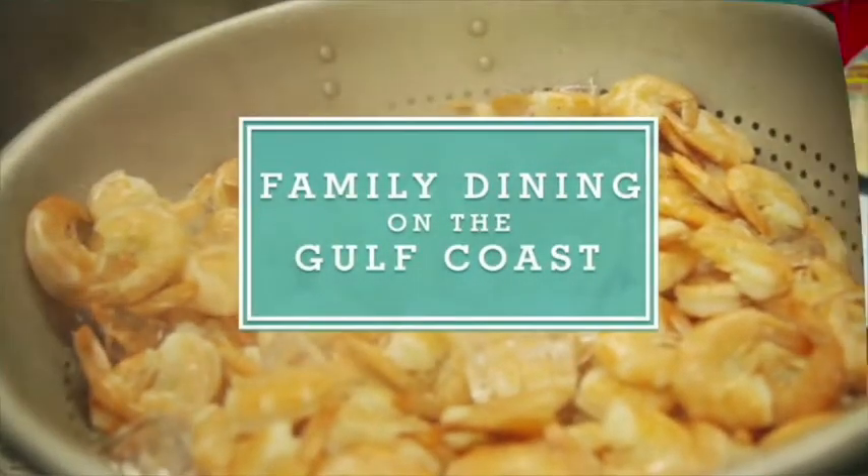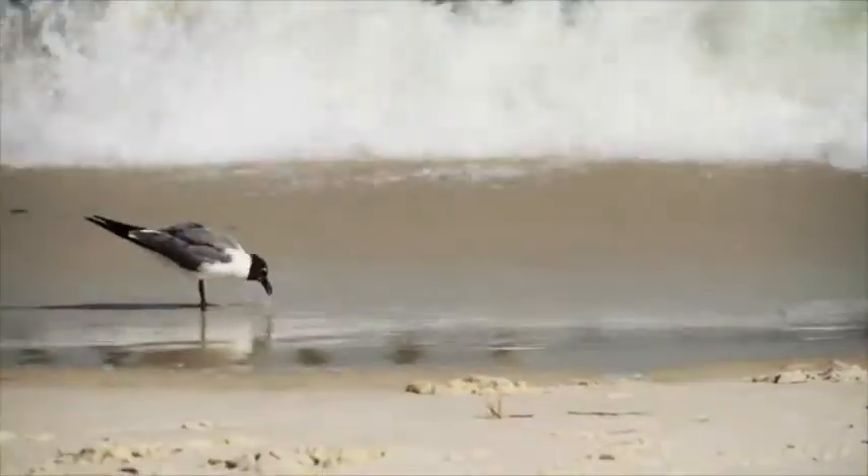With close to 6 million tourists visiting Gulf Shores each year, restaurants prepare to welcome folks with the best Gulf seafood in the area. But what happens when you are the original oyster house and oysters each year are harder to come by? Here's our story.